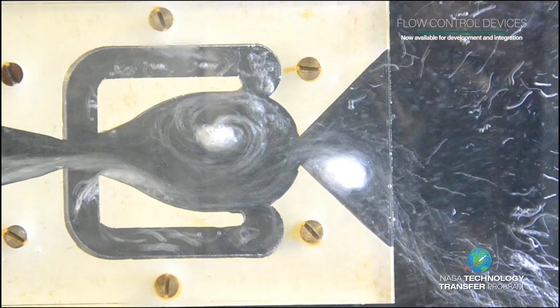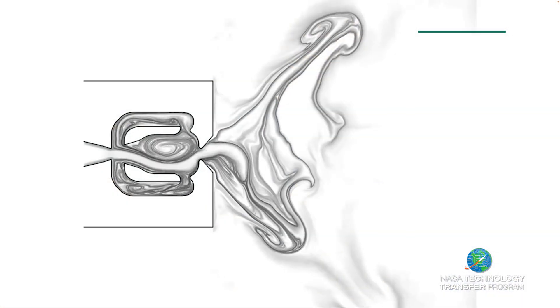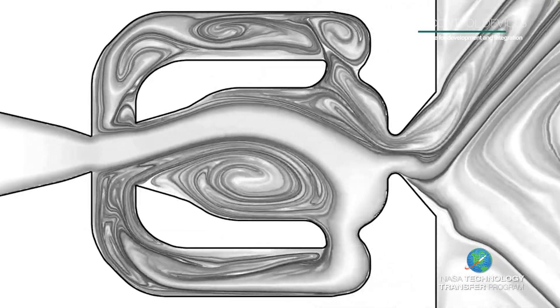It then generates oscillating bursts of fluid or air to improve flow characteristics. This enhances the overall system performance and is more cost efficient to operate.